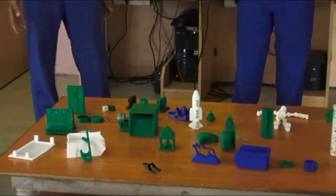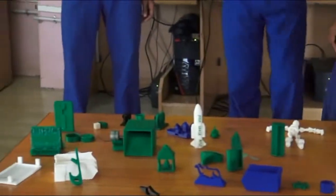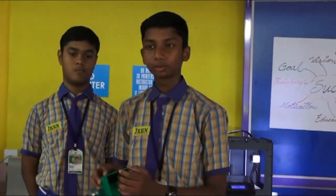We have designed many things using a 3D printer in our Hatterlab. We started in Topic Automotive. Using a 3D printer, we designed the portable generator.